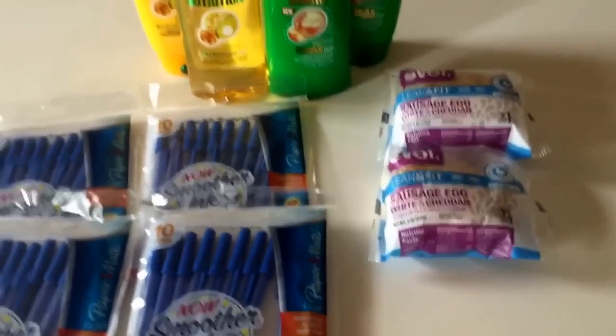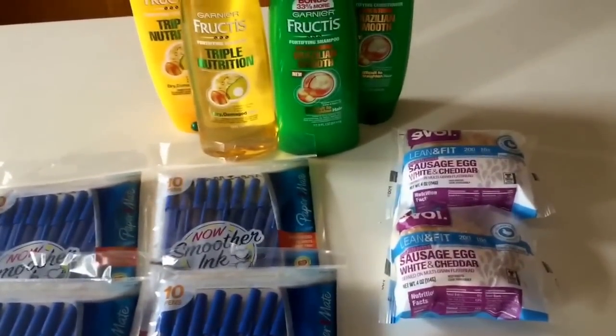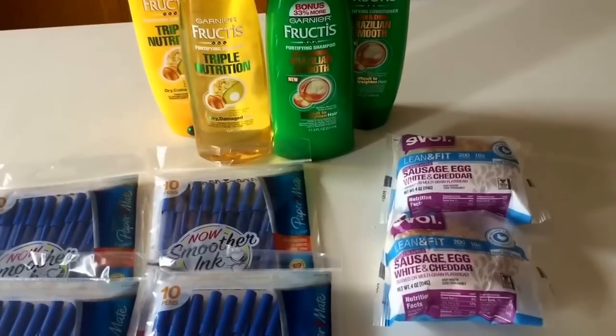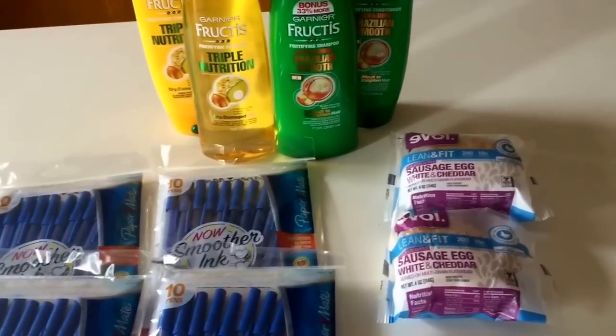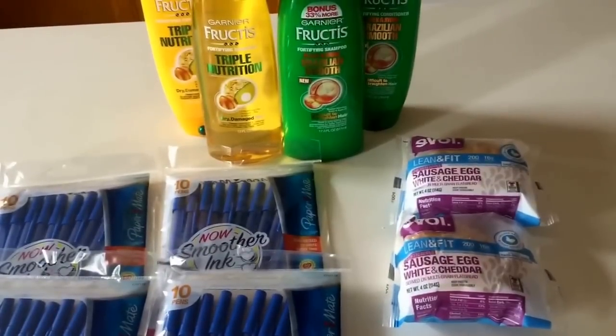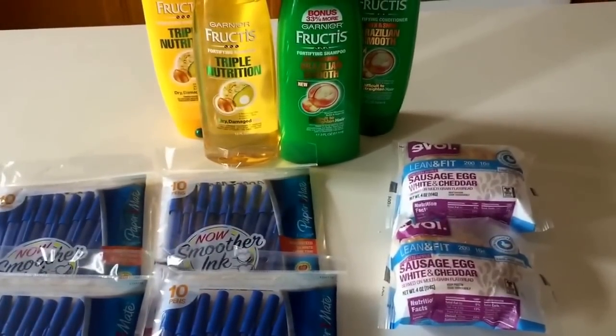Put the other coupons in your Target envelope so next time you're at Target you can pick up those deals as well. I'll post a link for the printable coupon for the sandwiches below if you haven't already printed them or if you need them. Comment below if you have any questions. Thanks so much for watching. Bye-bye.